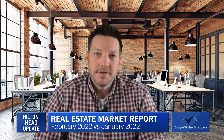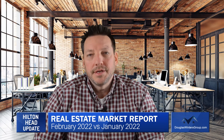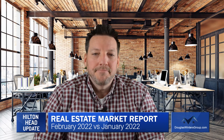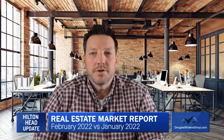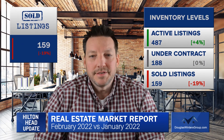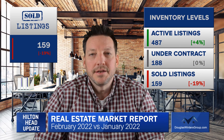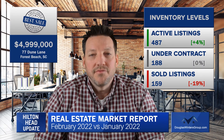According to the Hilton Head MLS, which is the marketplace for residential property in Hilton Head, South Carolina, we are comparing February 2022 versus January 2022 month-over-month changes. The number of sold listings decreased by 19% to 159 units, with a top sale of $4.99 million at 77 Dune Lane in Forest Beach.